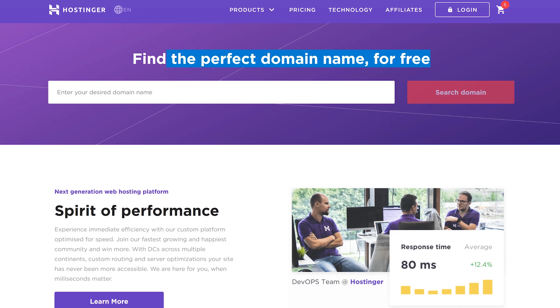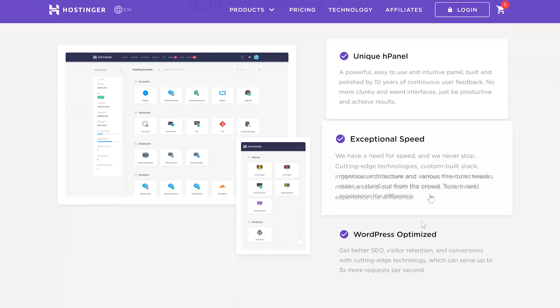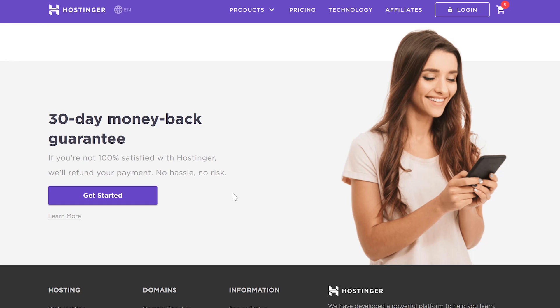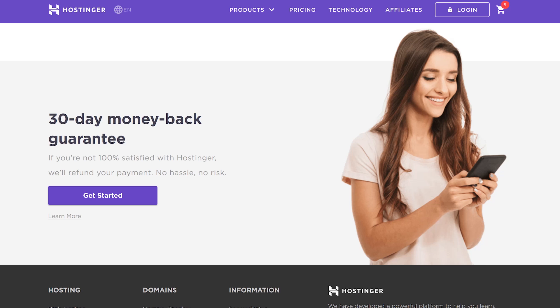You'll also get a free domain if you opt for the premium or business shared hosting plan. You should definitely keep an eye on the Surviving Architecture site, and you should also sign up, try out the service, take it for a drive — and if you're not happy within 30 days just let Hostinger know and you can get your money back. Go to www.hostinger.com/surviving and use the code 'surviving' to get up to 91% off yearly web hosting plans.